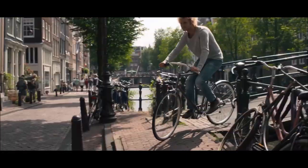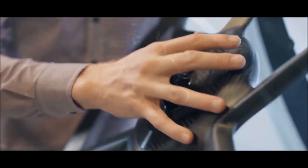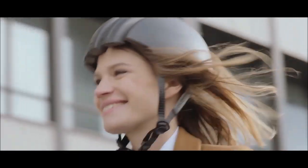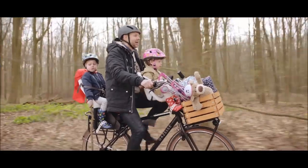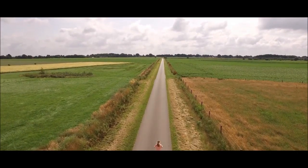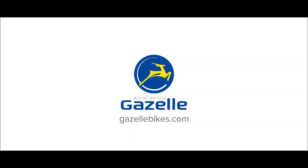Our bikes are comfortable, safe, and cleverly designed. They're built with passion out of the belief that things can always be done better. That's why today's Gazelle anticipates tomorrow. So if you want to enjoy the ride — ringing your bell, wearing your casual clothes, transporting anything from groceries to children, and using e-power to make steep hills feel as flat as Holland — choose the one and only true Dutch bike: a Royal Dutch Gazelle.